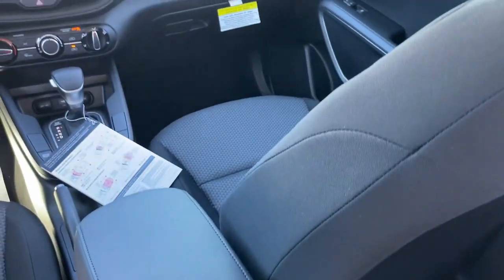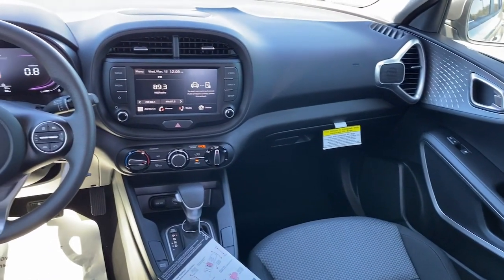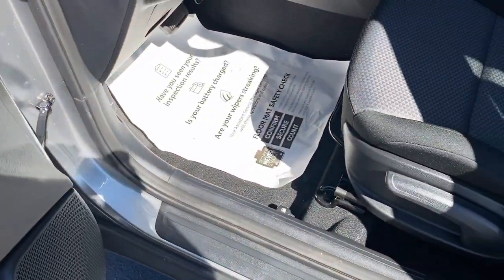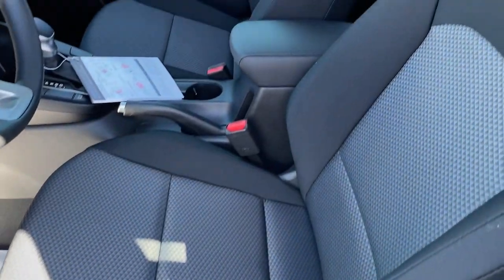You want to have fun, but need to be practical. Don't compromise. Get the best of both worlds with the Soul. Our team will give you an outstanding test drive experience. Stop in today.